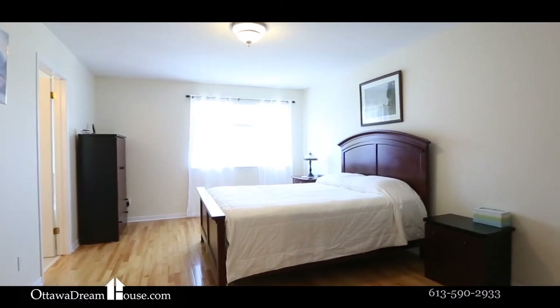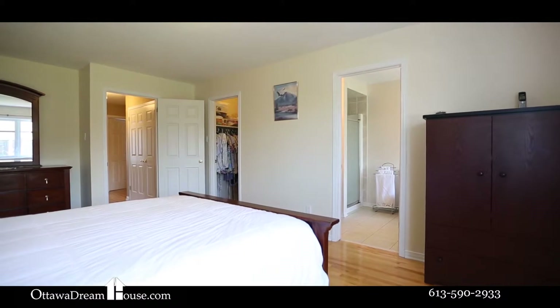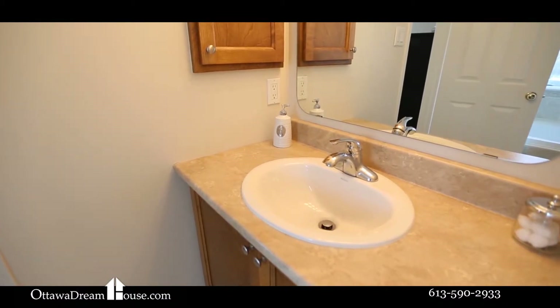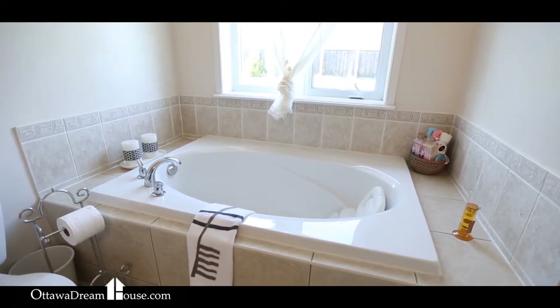One of three second floor bedrooms, the master bedroom doesn't disappoint in any way. It boasts a full-size walk-in closet and a gorgeous ensuite that features tile floors and surrounds, solid wood cabinets, and a big window overlooking the private backyard.